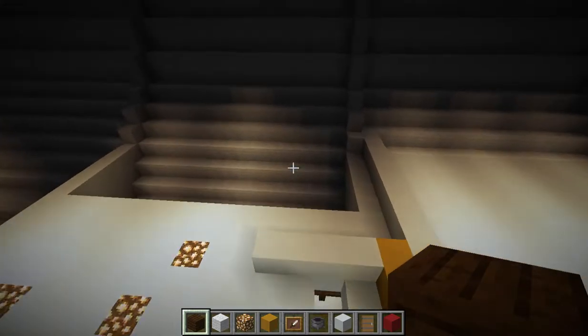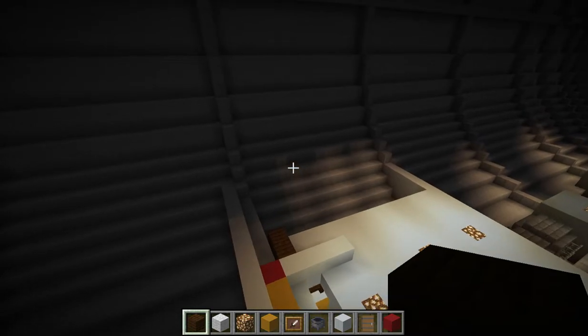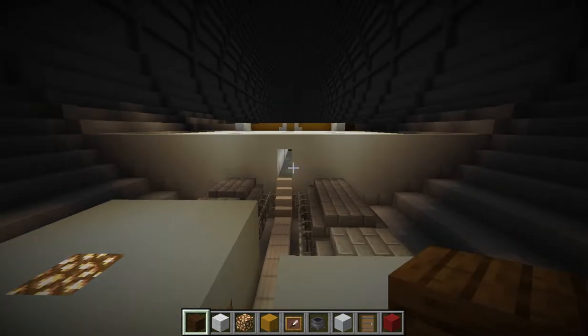I am not going to bore you by building the entirety of the music and dining room on camera. So yeah, that is the end of this update. About five minutes long now. I will see you all in the next one. Bye!